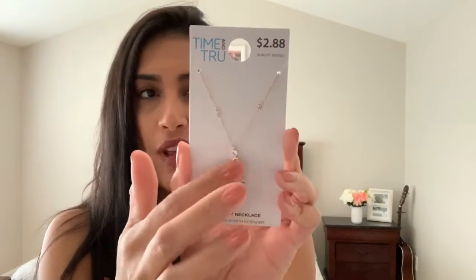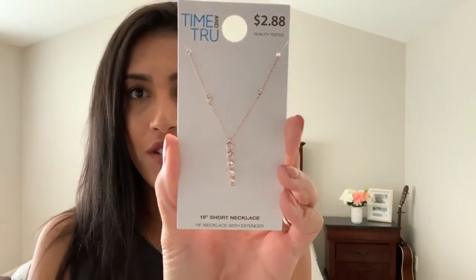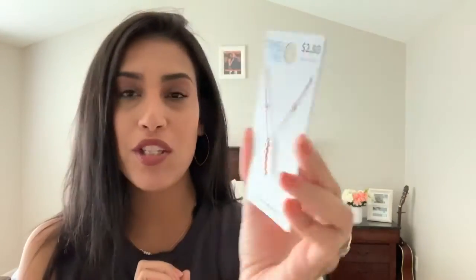Everything else I laid out on my bed. I'm going to show you all the jewelry pieces first and then move on to clothing. The first jewelry item is a necklace from the Time and True brand for only $2.88. It's gold with little fake diamonds going down — very delicate and pretty.